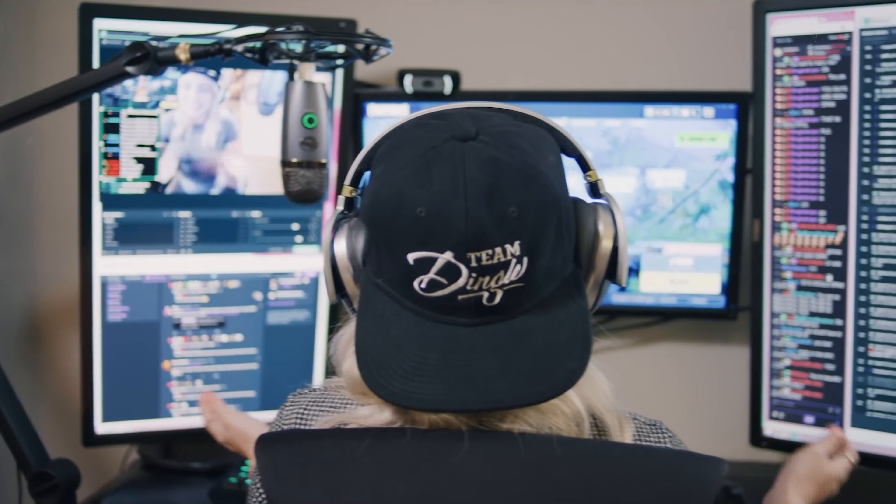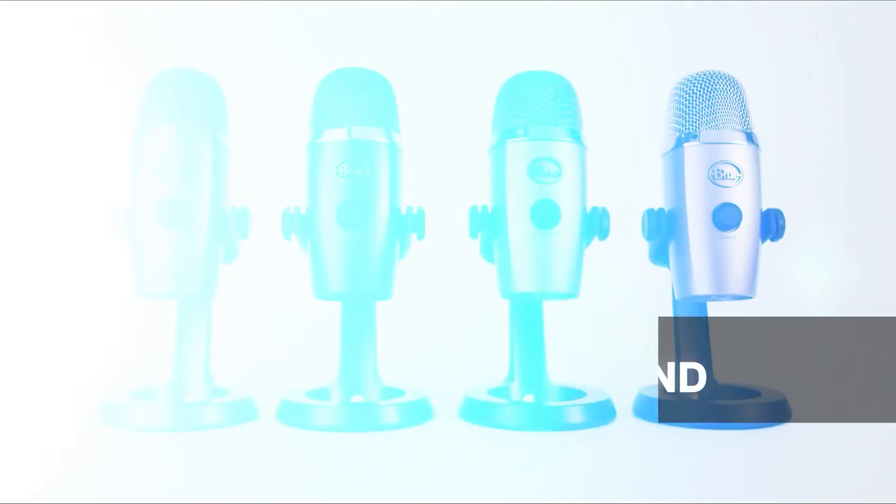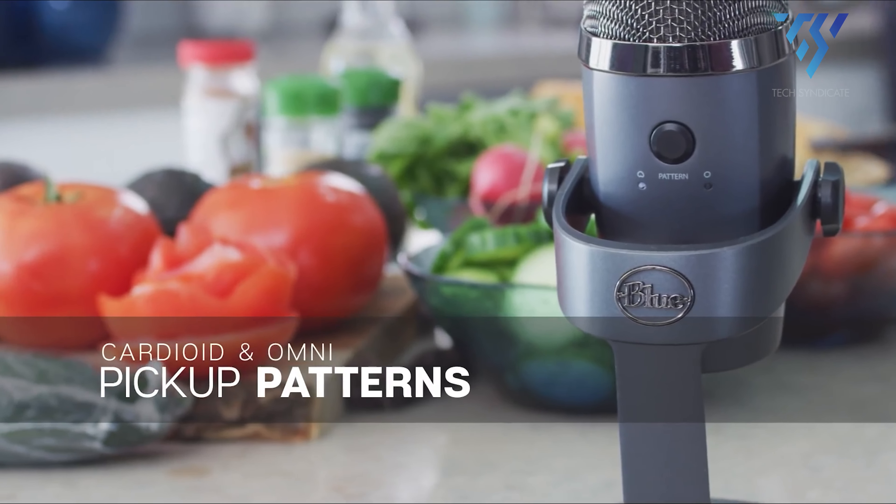The ease of setting it up certainly helps. Thanks to a plug-and-play USB connection, you can be recording in no time. This is an amazing option for those who want to take advantage of Blue Yeti quality without forking out for the cost of a full-sized one.